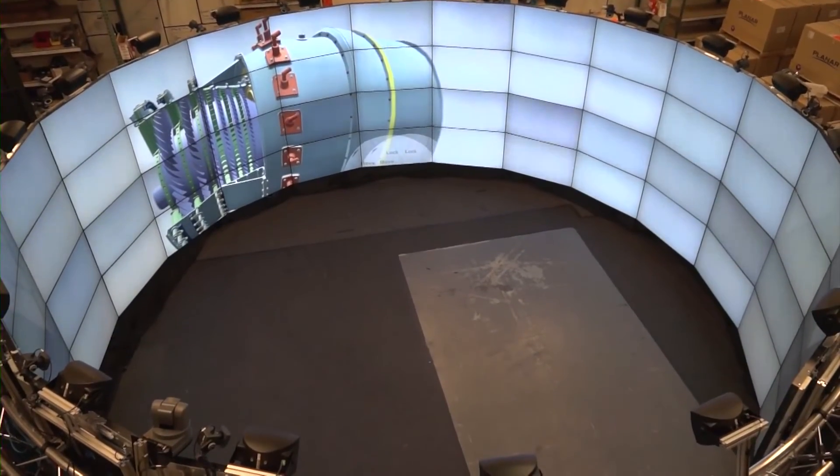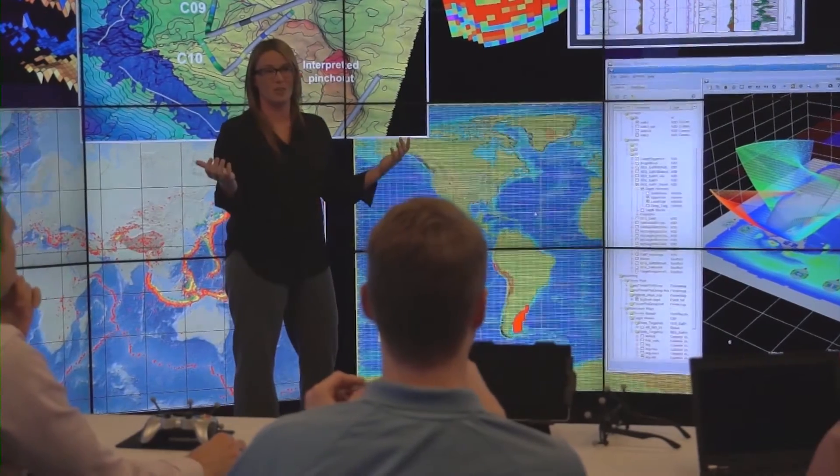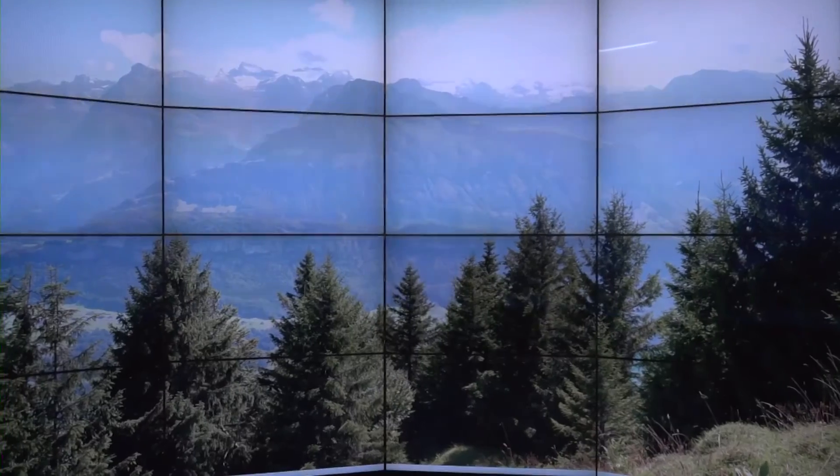Size is also important when it comes to images that need to be displayed. Some images have a resolution so high that all the detail can't be seen on a single display system. At over 72 megapixels, the CAVE2 is approaching the visual acuity of the human eye, providing a clearer, brighter picture. Additionally, LCD panels with thin bezels provide a near seamless image.